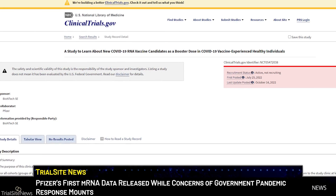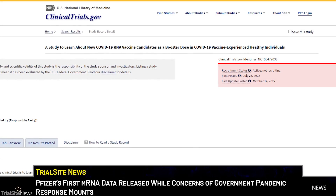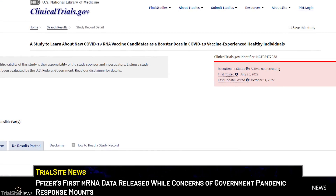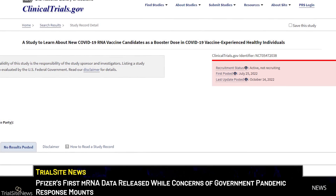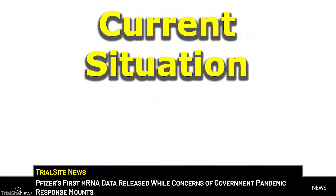Both BioNTech and Pfizer are sponsoring a clinical trial called NCT05472038, evaluating the safety, tolerability, and immunogenicity of the BNT162b2-based bivalent booster based on a 30-microgram booster of the investigational product. The product is still investigational and still under the EUA. Here is the current situation.